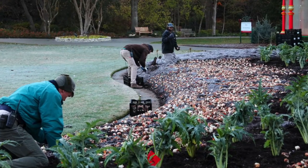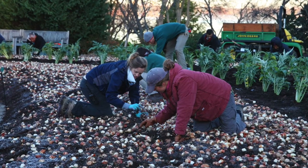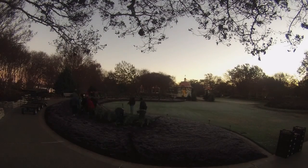Our staff mixes all these bulbs, puts them out, and plants them — every single one by hand. Here in just a moment you're going to see a time-lapse of how we do one of our beds that has 35,000 bulbs, all planted in one day.